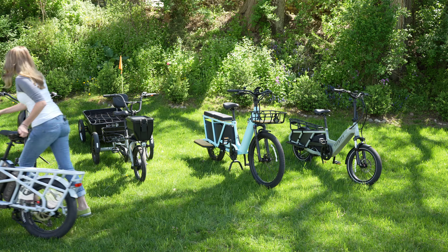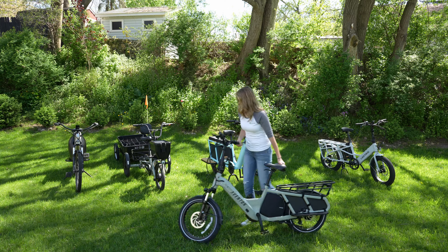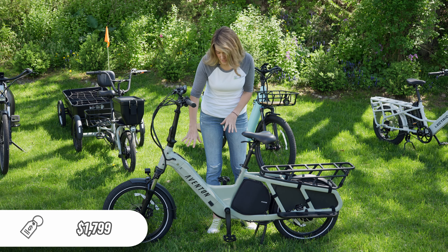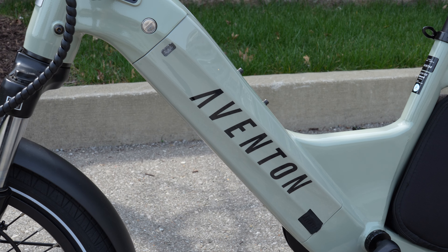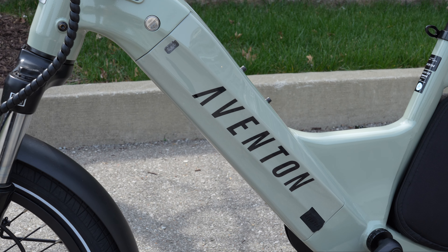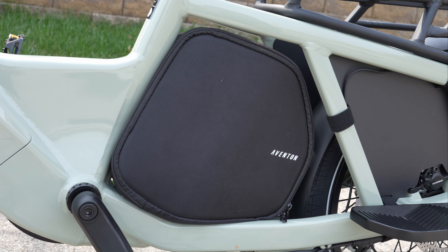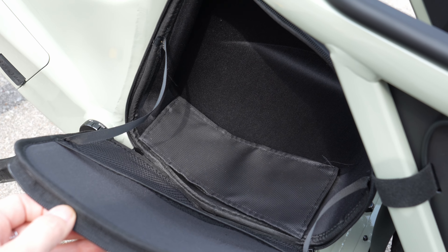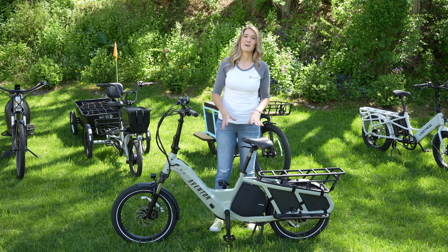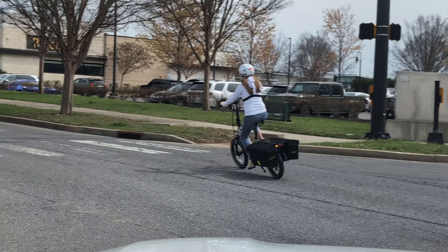If you want something a little more refined, let's talk about the Aventon Abound. The Aventon Abound starts at about $1,800. In comparison to the Lectric, this has more standard features and the level of refinement is much higher. As you can see, this paint job is very nice, the frame design is very stylish, and the battery is integrated into the frame so you don't see it visibly on the outside. This comes with a waterproof bag attached to the frame right underneath the seat post and running boards in the back. Like the Lectric, this has an integrated headlight and taillight. This one does have turn signals, but it does not have a horn.